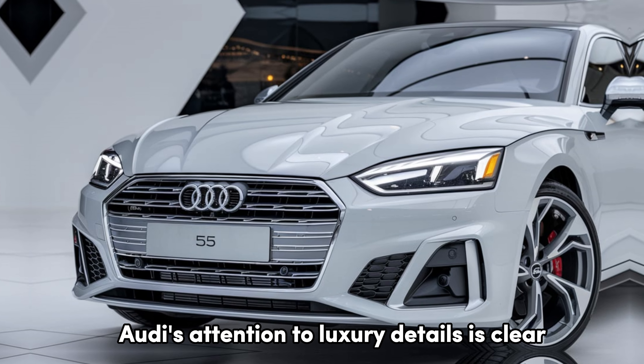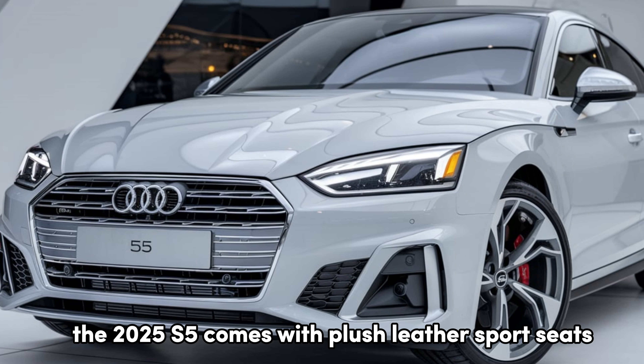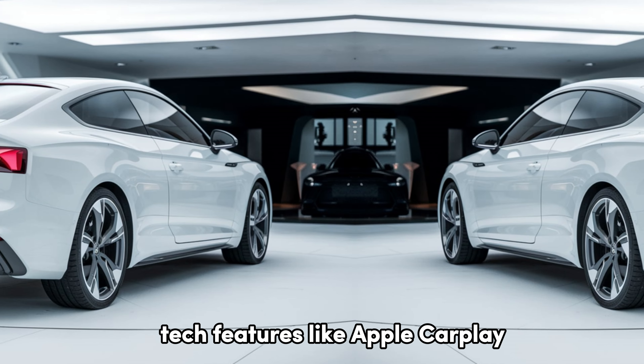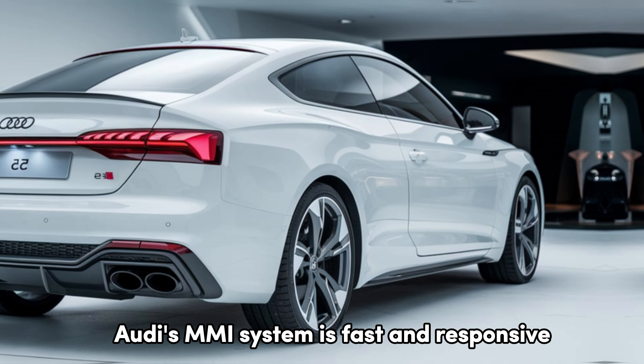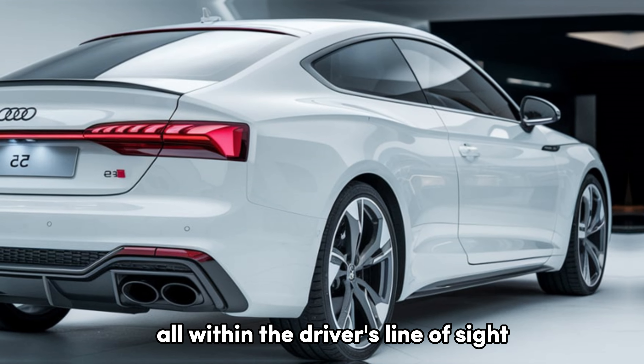Stepping inside, Audi's attention to luxury details is clear. The 2025 S5 comes with plush leather sport seats featuring diamond stitching and premium materials across the cabin. There's an improved 12.3-inch virtual cockpit display that's fully customizable, plus a high-resolution 10.1-inch infotainment touchscreen, both running the latest MMI system. Audi has also packed in Bang & Olufsen's premium sound system. Tech features like Apple CarPlay, Android Auto, wireless charging, and multiple USB-C ports come standard. The MMI system is fast and responsive, and the virtual cockpit lets you view navigation, performance metrics, and more, all within the driver's line of sight.